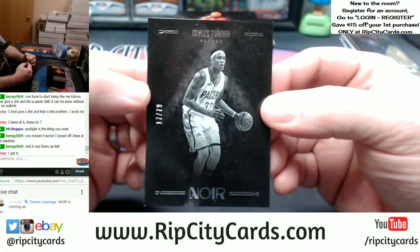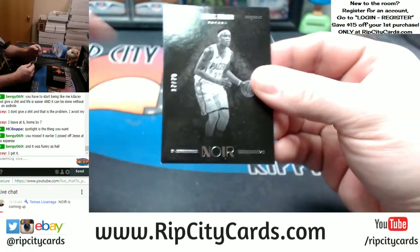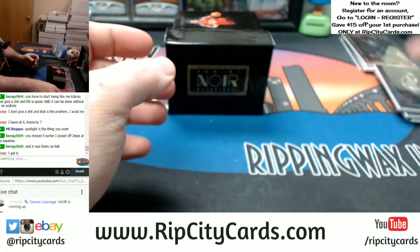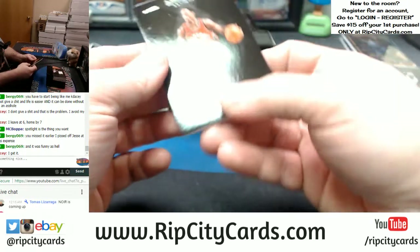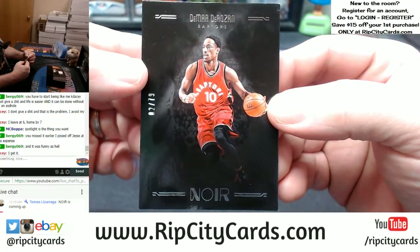17 out of 79 — Miles Turner. That's something we should talk about over a beverage at some point. 2 out of 79 — DeMar DeRozan for the Raptors.